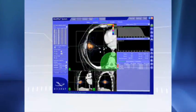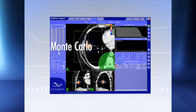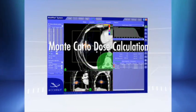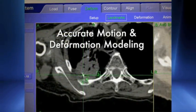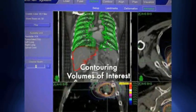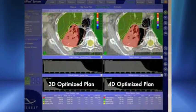Often considered the gold standard dose calculation when treating lung cancer, the CyberKnife's Monte Carlo dose calculation produces results in minutes compared to what typically requires hours or days with other systems. And using true 4D treatment planning capabilities, the CyberKnife can account for tumor and surrounding structure motion and deformation throughout the entire breathing cycle.